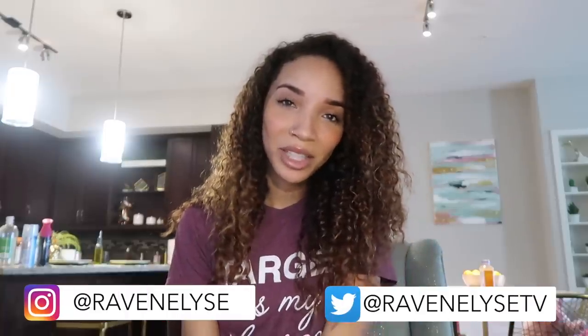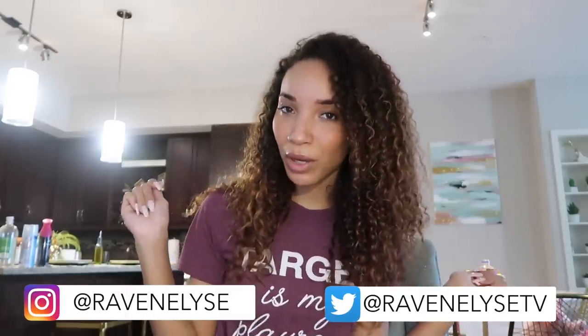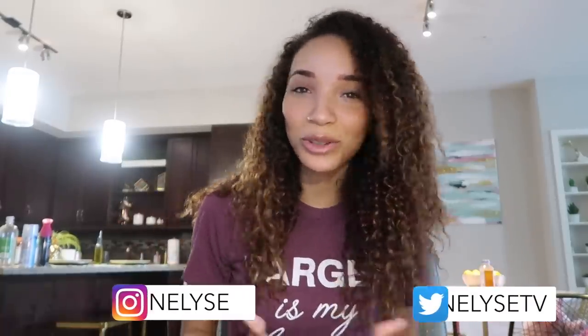Hey guys, what's up? It's Raven. Welcome back to another episode of Raven's Dream Home, the series where I take you through the process of buying, building, and decorating my new house. If you have not seen all the other episodes in this series, I highly suggest you check it out and get caught up. I'll have everything linked down below.